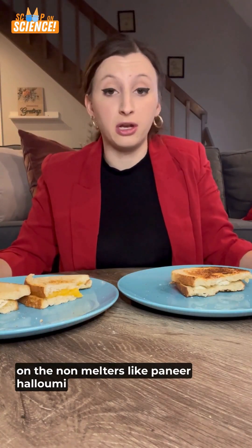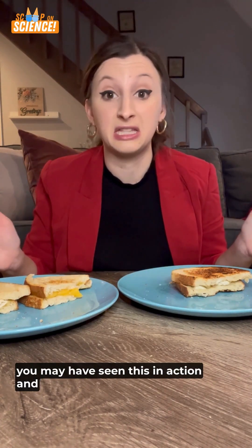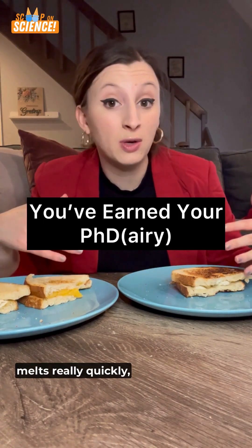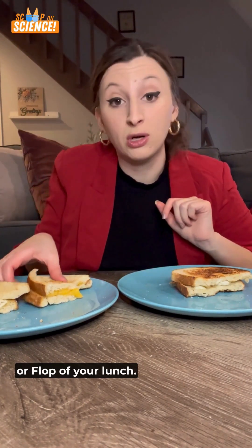And I haven't even started on the non-melters, like paneer, halloumi, and ricotta. They cook, but they don't melt at all. If you've never had halloumi fries, you may have seen this in action. And that's the science of grilled cheese. Just because a cheese melts really quickly doesn't mean it's the best cheese for a grilled cheese. So choose your cheeses carefully — it'll determine the fortune or flop of your lunch.